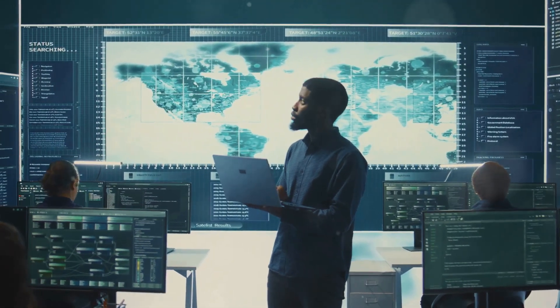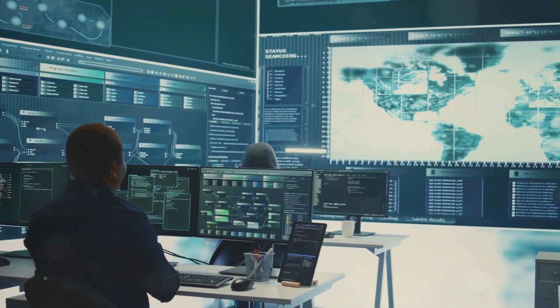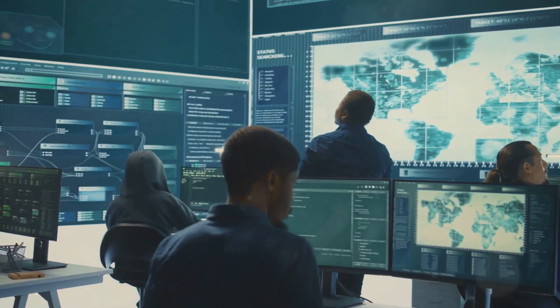Implement endpoint security. Equip all devices with updated antivirus and anti-malware protection. Use endpoint detection and response, or EDR, solutions to monitor, detect, and respond to security threats on all endpoints.